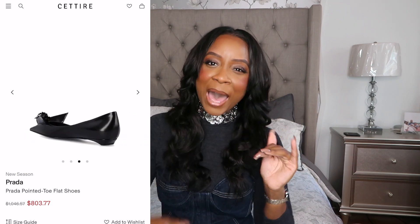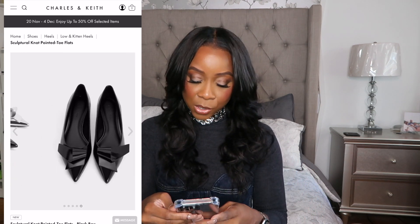Back on Charles and Keith — I saw so many good dupes there. For the Prada flats with that little butterfly prism detail, Charles and Keith has a great option. I also tried on Ferragamo patent heels in Paris — the sales associate said they were so comfortable, but they hurt immediately in the store. If shoes hurt in the store, they're not going to get better walking around. So Charles and Keith has a great dupe for those Ferragamo heels as well.